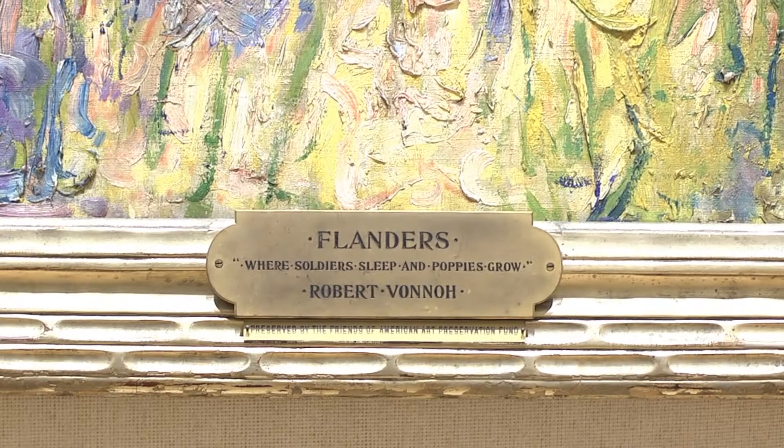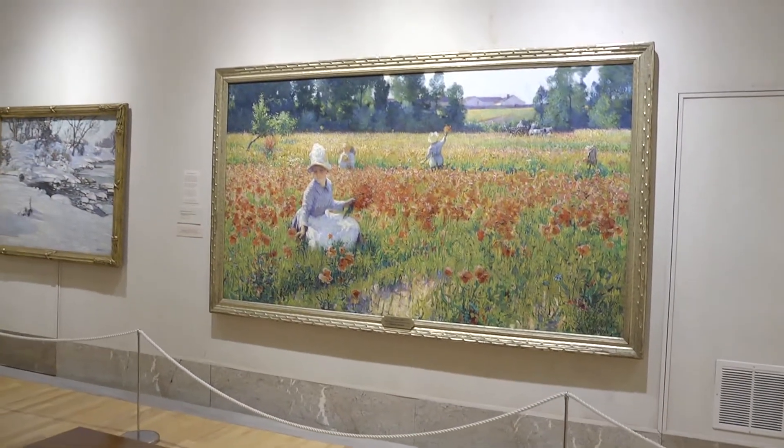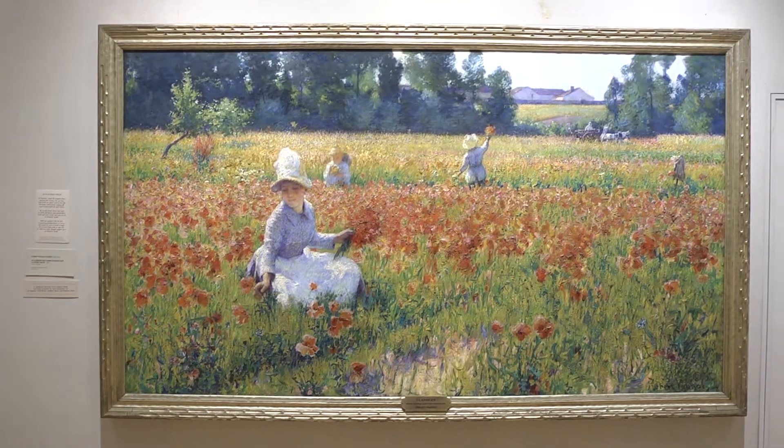We are blessed here at the Butler to have the quintessential American Impressionist work. It's by Robert Vonnoh — V-O-N-N-O-H — painted in 1892 by this artist who went to France and was known primarily as a portrait artist. In many ways Vonnoh is a one-hit wonder, but what a hit. 'In Flanders Fields' depicts this beautiful field of poppies with a couple of people working in it — beautiful in every way, colorwise and compositionwise. It's just magical, and that painting has become so identified with the Butler Institute of American Art.